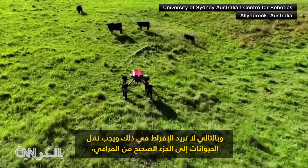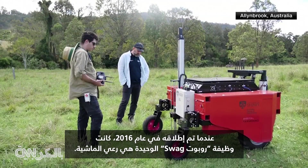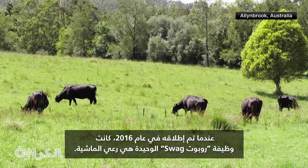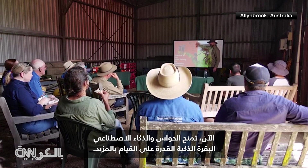So you want to move the animals to the right part of the pasture where there's good protein, good carbs. When it was launched in 2016, Swagbot's only job was herding cattle. Now sensors and AI give the smart cow the power to do much more.